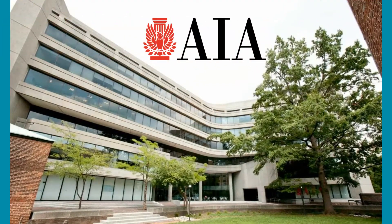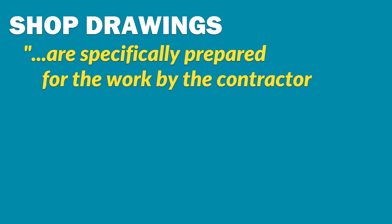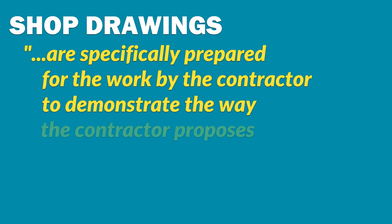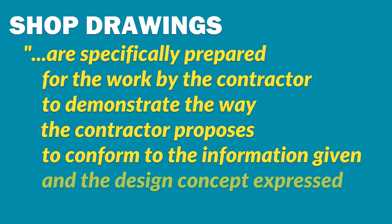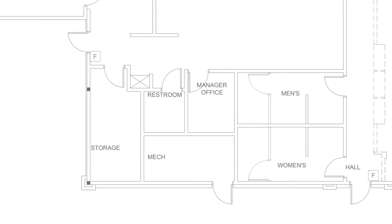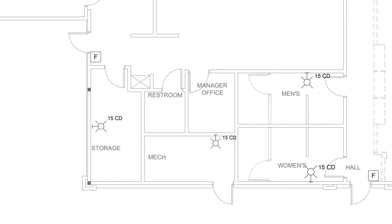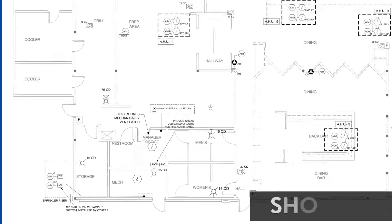According to the American Institute of Architects, shop drawings are specifically prepared for the work by the contractor to demonstrate the way the contractor proposes to conform to the information given in the design concept expressed in the contract documents. In real life, shop drawings are produced when a fire alarm CAD engineer drafts an architectural floor plan and plots the devices and annotations from the markups.